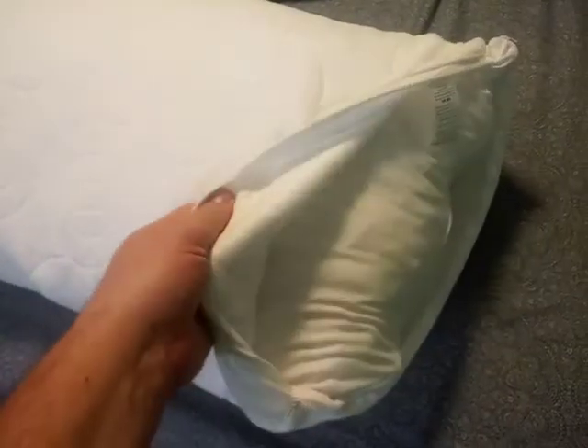It comes in this outer layer which is kind of a quilted soft fabric, and then inside has another layer. These are both zippered. And it is filled with lots of shredded memory foam.